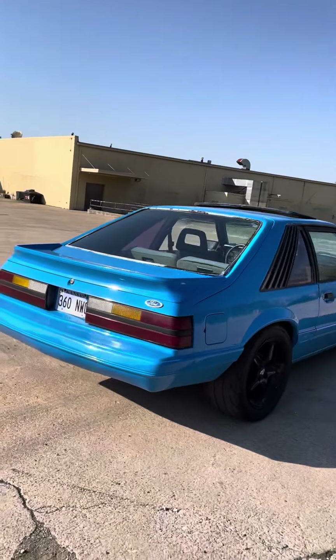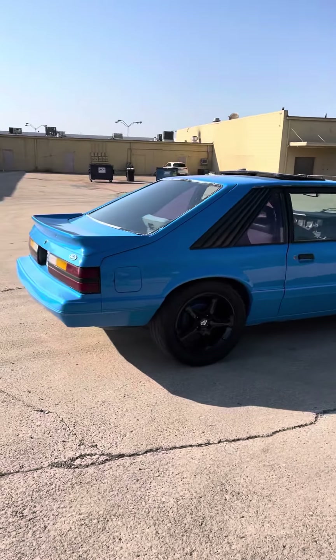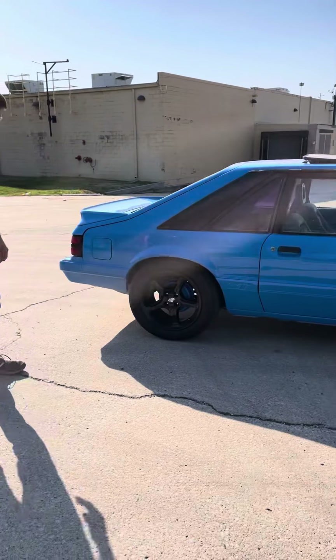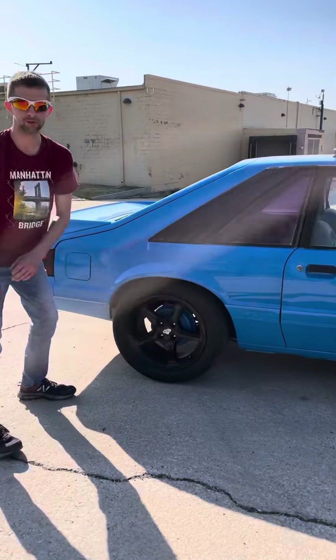As you guys can see, we back up a little bit. We lowered the car about two inches all the way around. Put some mo-cart racing springs on it. I don't recommend them because we put some springs on the back and they didn't drop at all. But we ended up having to cut and we got a good fuel gap right there. It looks really nice.